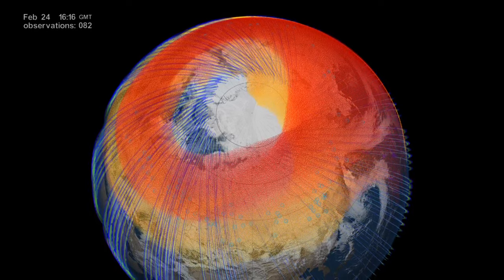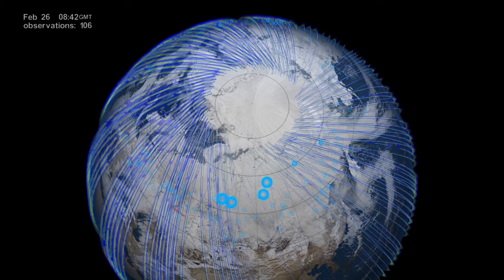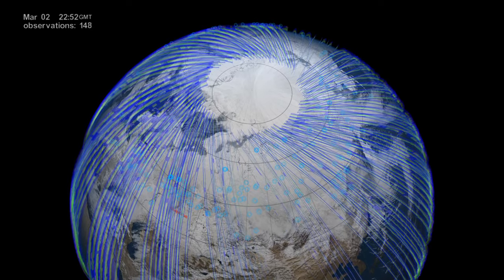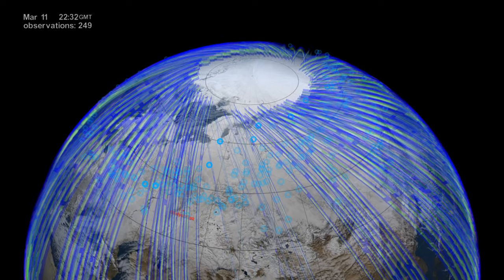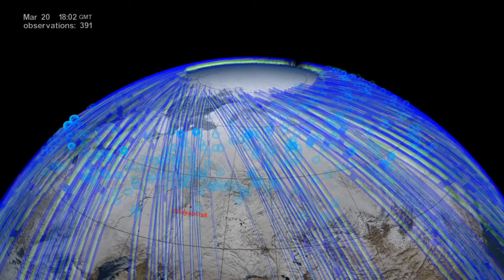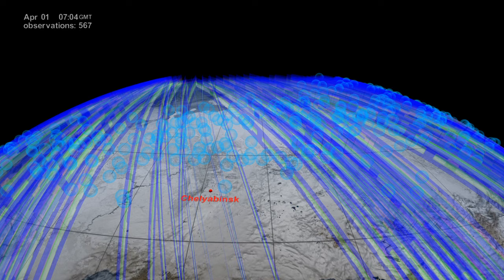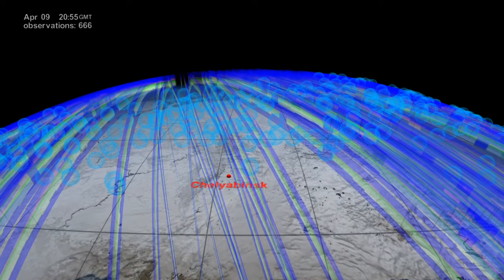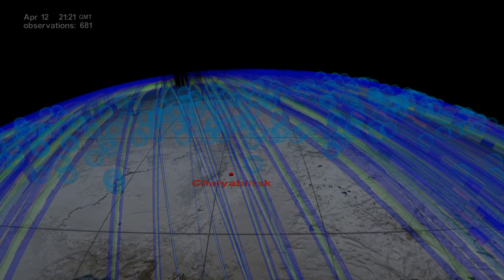We have now seen how accurately the models were able to project the plume's trajectory. This is critical, since the same models are used to study climate and ozone depletion. The unprecedented sensitivity of the OMS instrument and its ability to see the vertical profile of the atmosphere helped scientists track and study the meteor plume for months, revealing a much better picture of what the aftermath on the atmosphere could be from potential future and even bigger events.